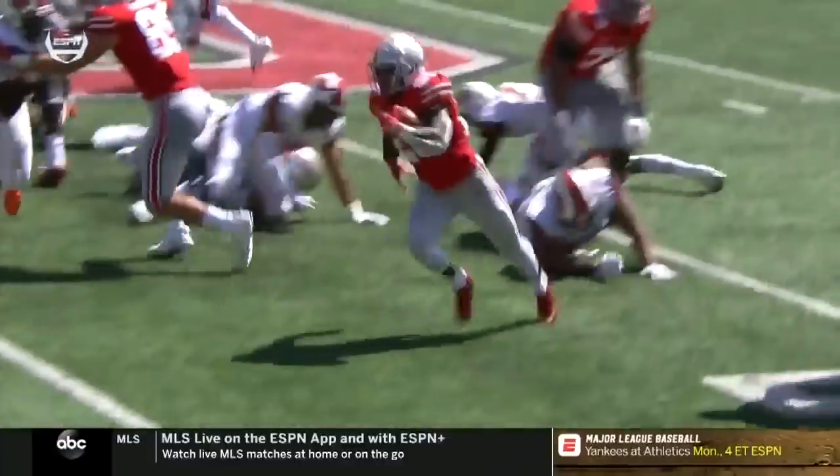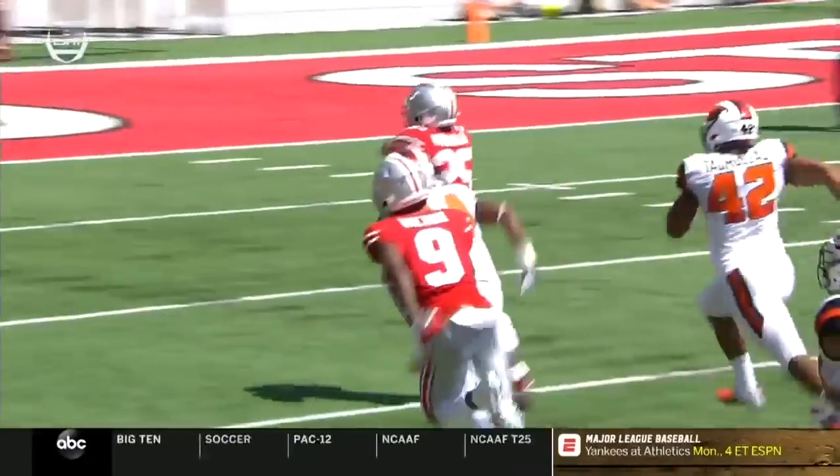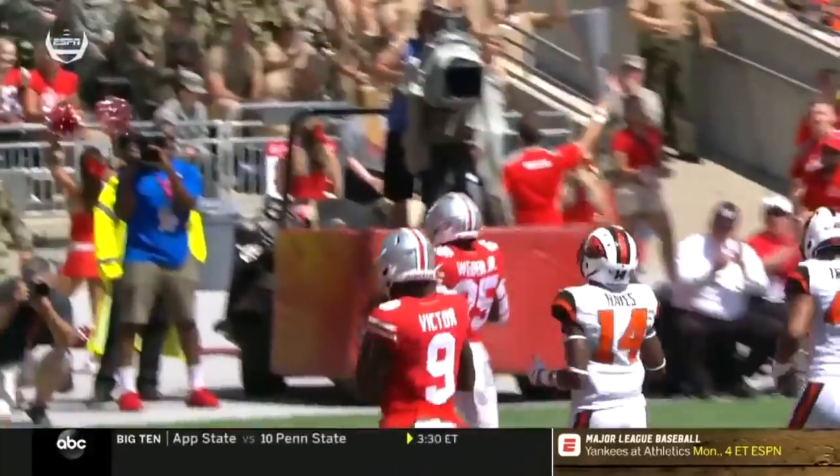Here's Weber getting to the edge. Someone blocked at the point of attack. Nothing but green grass. And when you go 49 yards untouched to the end zone...